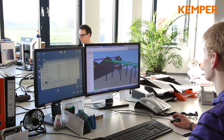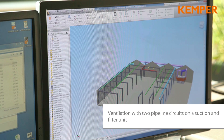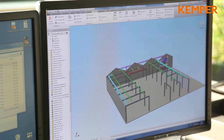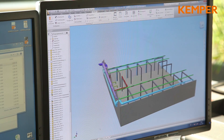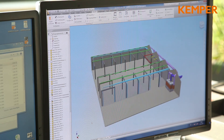Optimal planning and designed to fulfill your demands and comply with all health and safety regulations. Kemper as a reliable partner ensures a smooth realization of the project from planning and installation to commissioning and after-sales service.